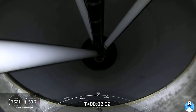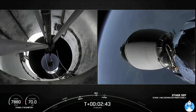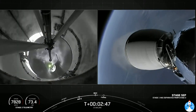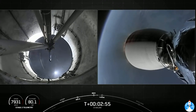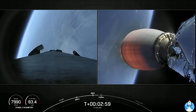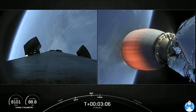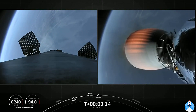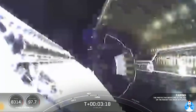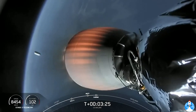And MECO. Stage separation confirmed. Ignition and throttle up. You just saw MECO and stage separation on your left-hand screen; on your right-hand screen is the second stage. Waiting on fairing deploy — fairing separation confirmed. You can see the fairing halves have been deployed and falling back to Earth.